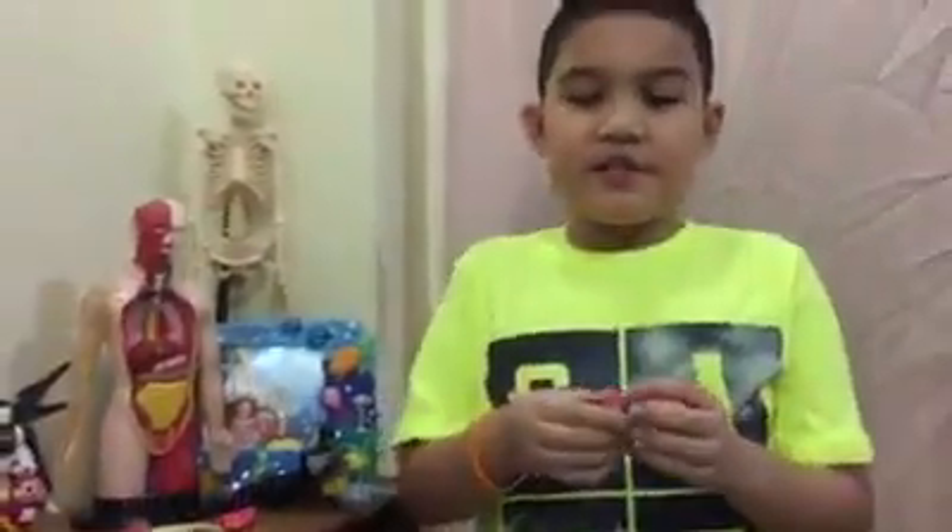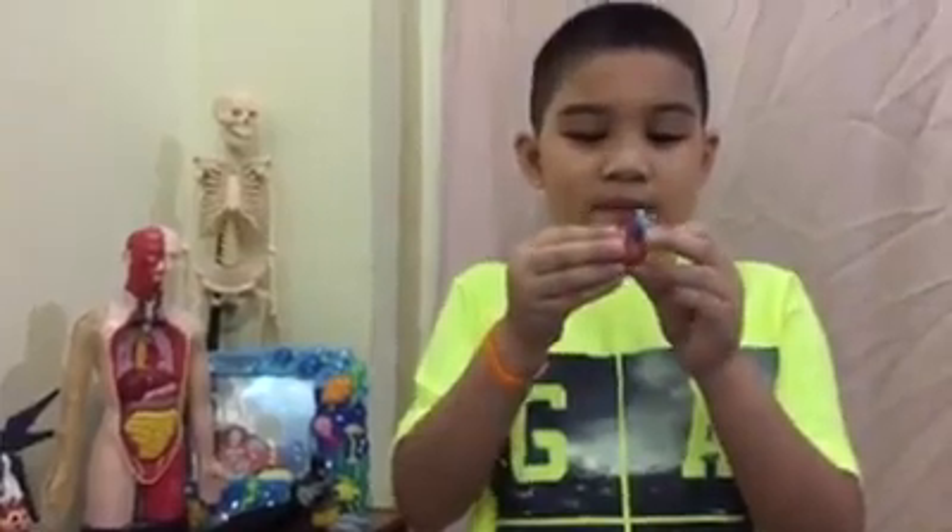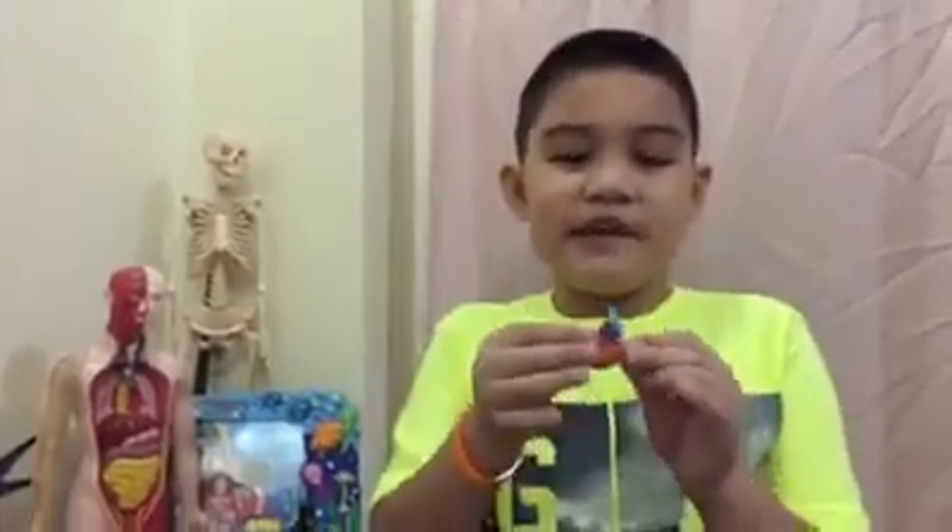At the center of the circulatory system is the heart, which is a muscle about the size of your fist, located to the left of the middle of your chest. Your heart pumps the blood through the body's arteries and veins.